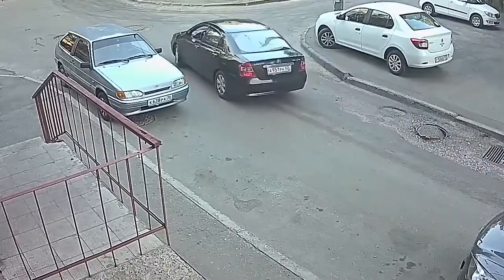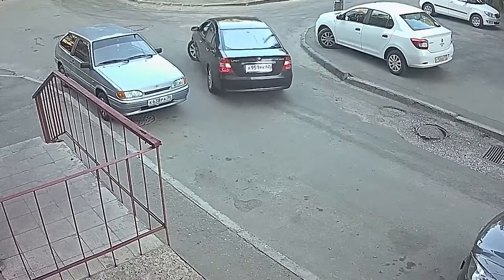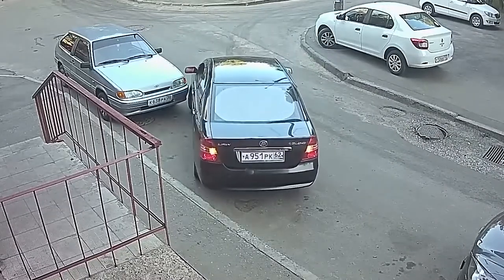The nightmare every driver has imagined at least once: the whole street is looking at you, and you start parking like this.